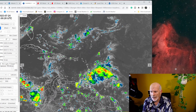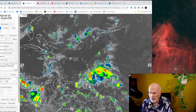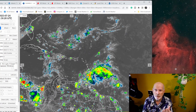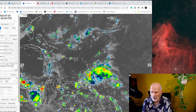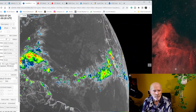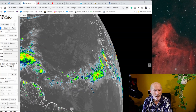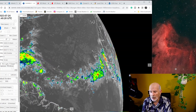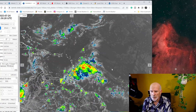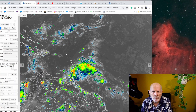Same thing for this wave over here that we've been watching crossing the Atlantic Ocean — it is now approaching the Lesser Antilles Islands. It will produce some heavy rains and gusty winds across that area. But I'm also concerned about this area way over here in the eastern Atlantic Ocean, south of the Cape Verde Islands. It is moving off to the west as well. The computer models are picking up on this, but not picking up on this at all, and only a little bit on this — but again, nothing to be concerned about.